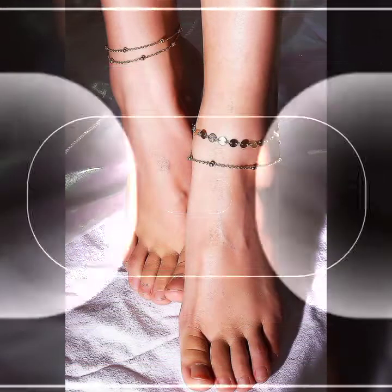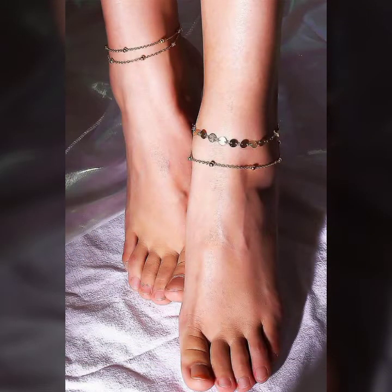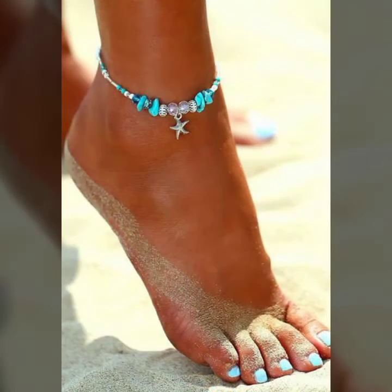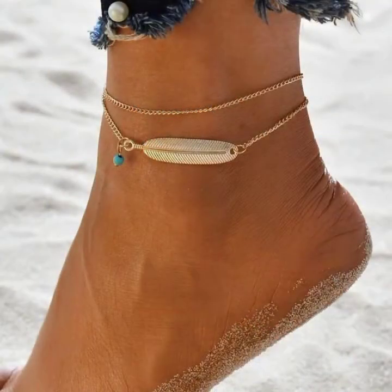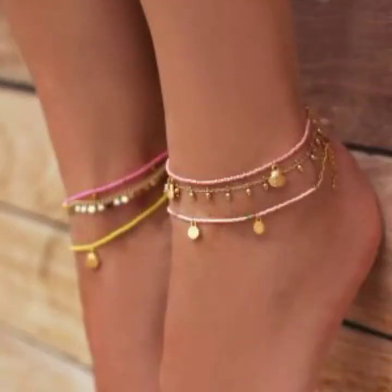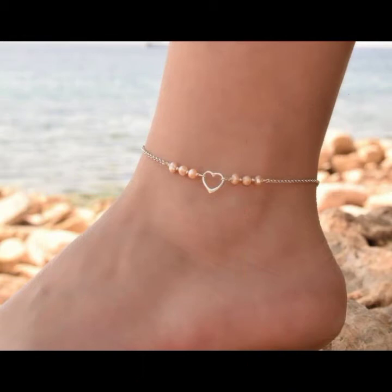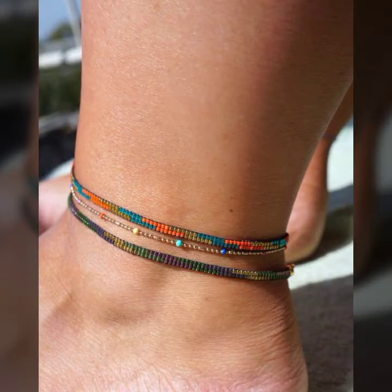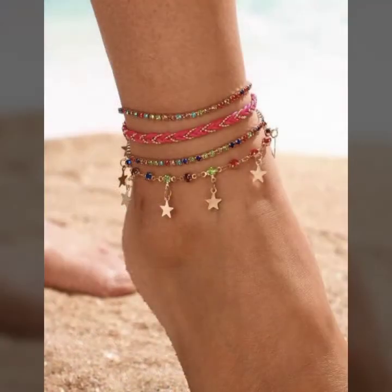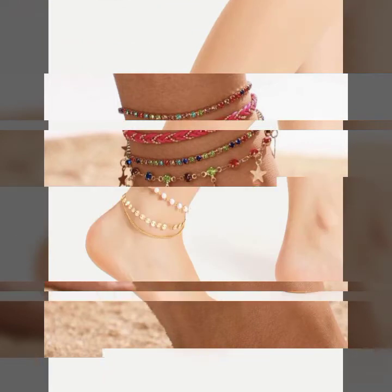Hello friends, welcome back to my channel. I hope you all are fine and doing well. Today I'm going to share with you the most demanding, stylish, stunning and eye-catching feet anklets. These are very beautiful and very gorgeous anklets for those ladies and girls who love to carry this type of jewelry.